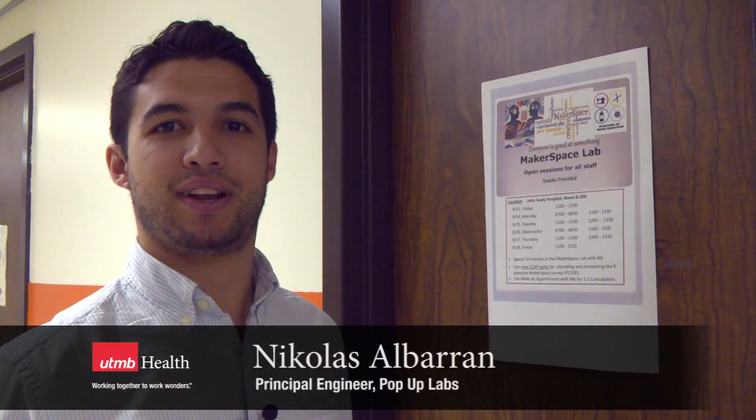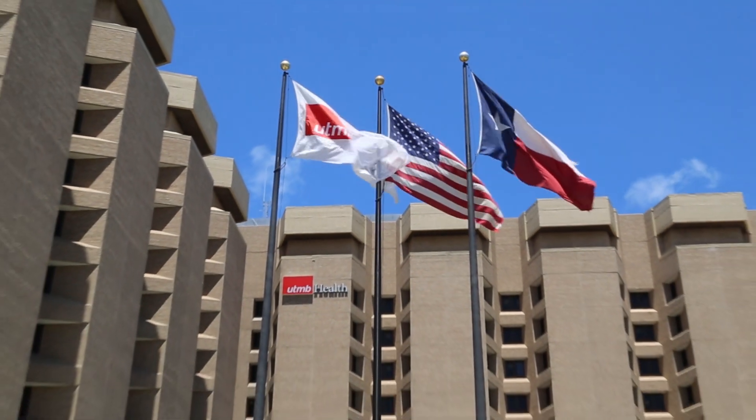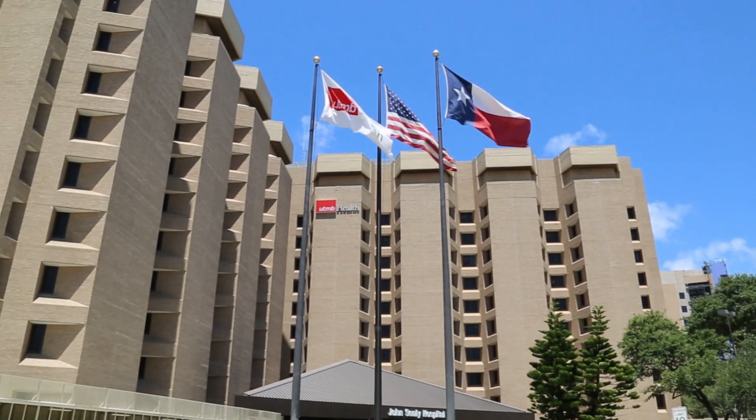Hi, my name is Nicholas Albron and I'm part of the MakerNurse team here that's installing the UTMB HealthMaker space here on the 8th floor of the John Sealy Annex.